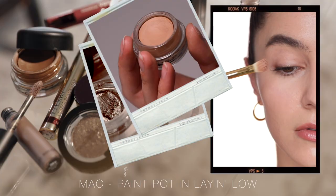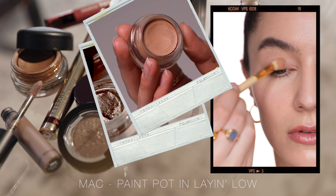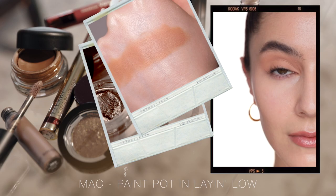The MAC Pro Longwear Paint Pot in the shade Layin' Low. When I look at this, I just have visions of that 60s peachy matte kind of vibe — it's like my lid but warmer. It is quite a light peach shade, so better suited to those who are paler. If you're much deeper than me, I think this is going to look a little bit chalky on you. The MAC Pro Longwear Paint Pot formula is pretty dry — the driest of all the eyeshadows I'm speaking about today. So if you have very dry skin, that might be a skip. But they have fabulous longevity. They're paint pots — it's a classic.